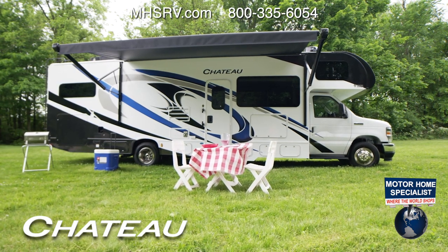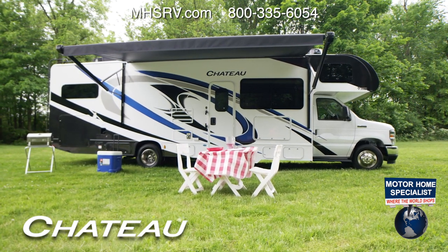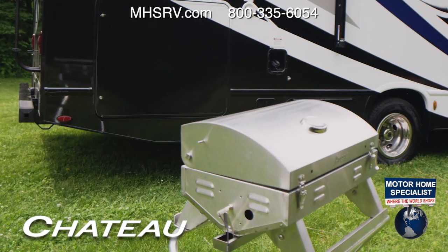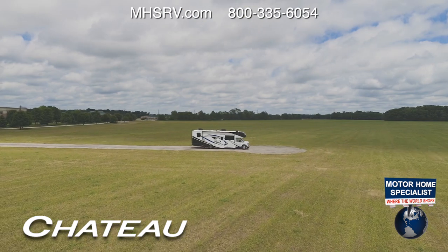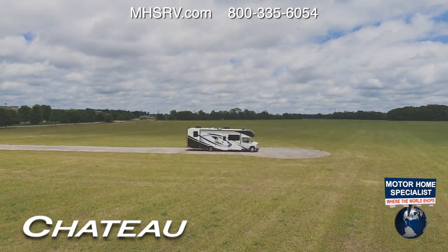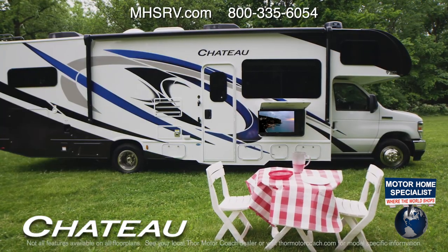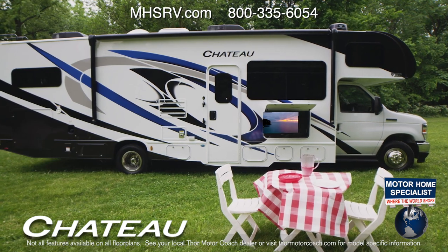Here's a setup that will make other campers envious: your chairs and table are comfortably arranged under the power patio awning with LED lighting. Dinner is being made on the grill hooked to the exterior propane connection. Your batteries are being charged by the optional 100 watts of solar charging with power controller. A favorite playlist is streaming on the optional outdoor entertainment center featuring a TV with Bluetooth soundbar.